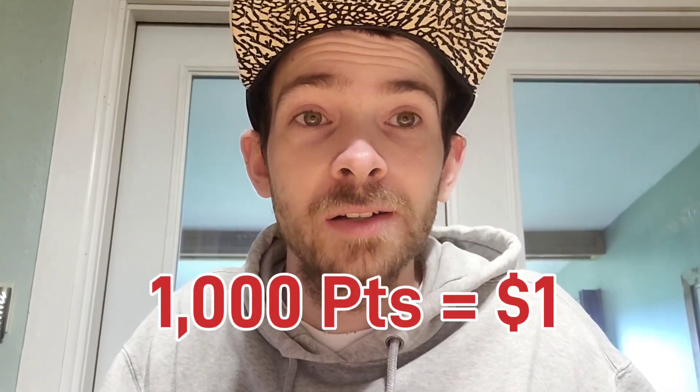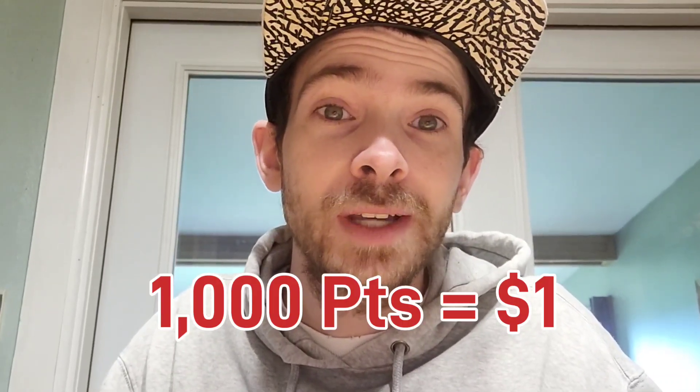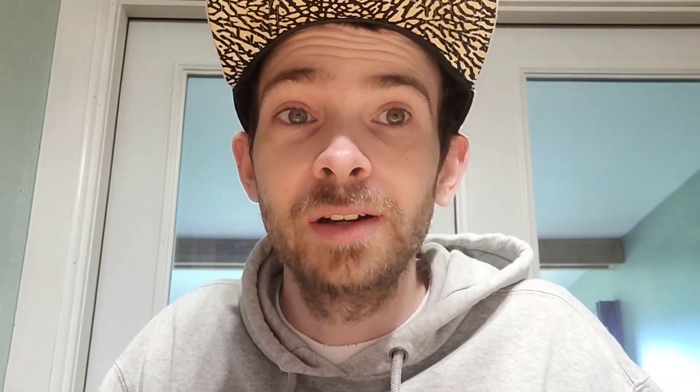They have a points system where every 1,000 points equals one dollar if you're cashing out with PayPal. However, if you want to cash out using crypto or gift cards, it's going to be a different amount based on the gift cards or crypto selected.